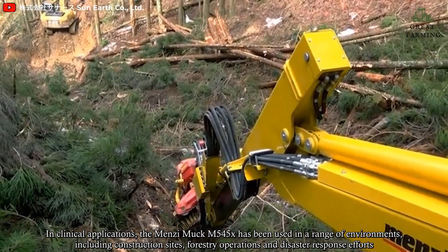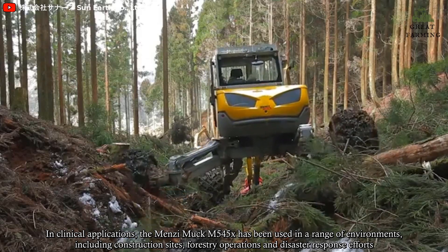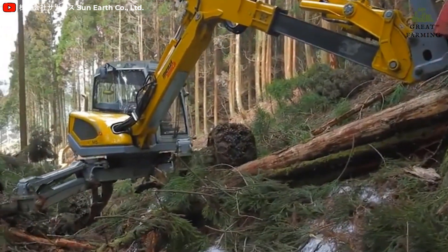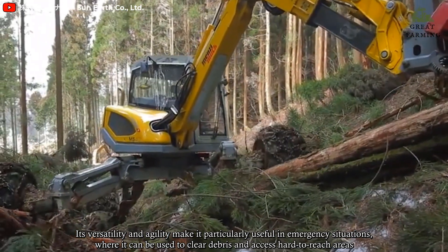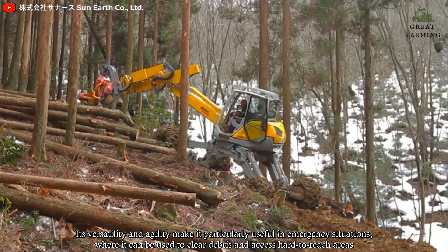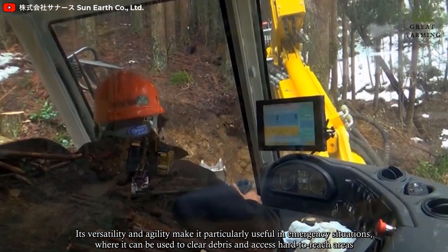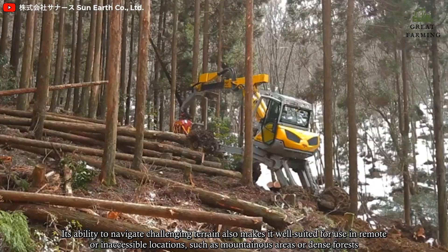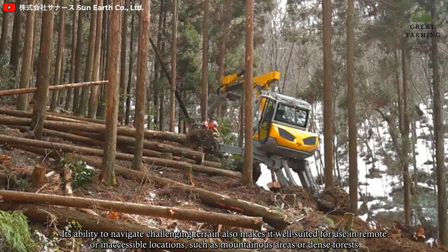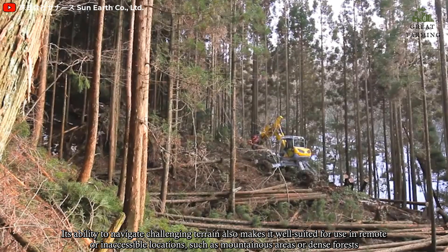In typical applications, the Menzi Muck M545X has been used in a range of environments, including construction sites, forestry operations, and disaster response efforts. Its versatility and agility make it particularly useful in emergency situations where it can be used to clear debris and access hard-to-reach areas. Its ability to navigate challenging terrain also makes it well suited for use in remote or inaccessible locations, such as mountainous areas or dense forests.